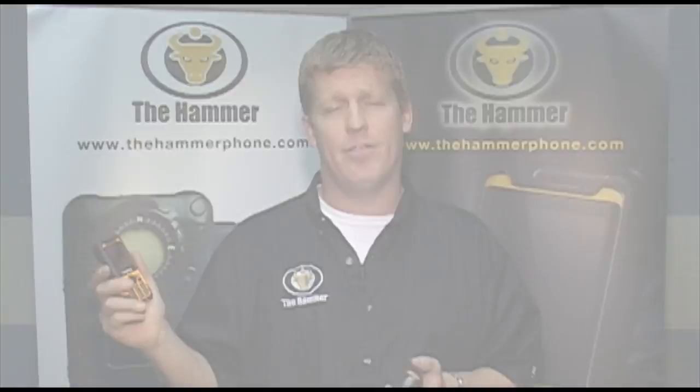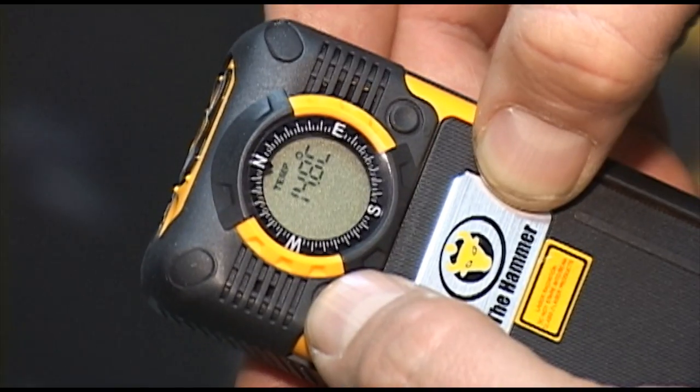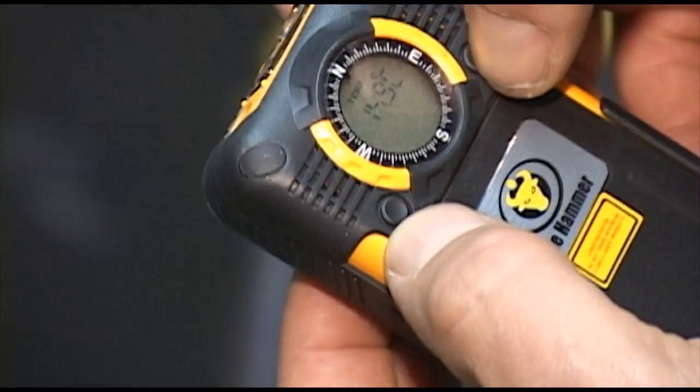Our first generation phone is called the Hammer. It has tons of unique features: a laser pointer, a flashlight, a compass, a thermometer, many more features — FM radio, mp3 player. This phone is safe anywhere. It even comes with a hand crank charger. Five minutes of crank time gives you 15 minutes of talk time.